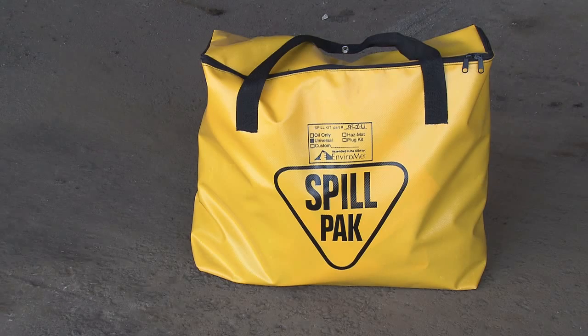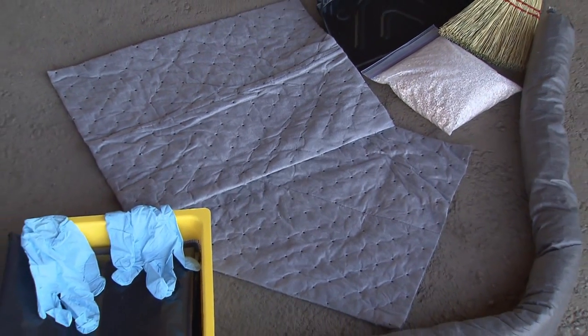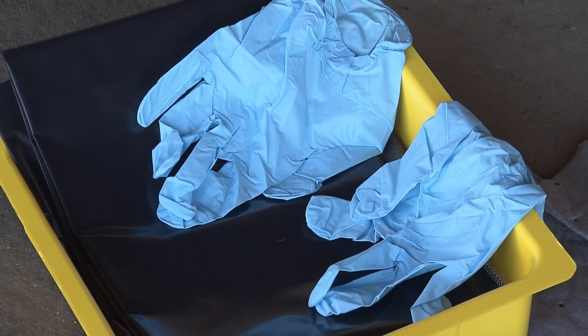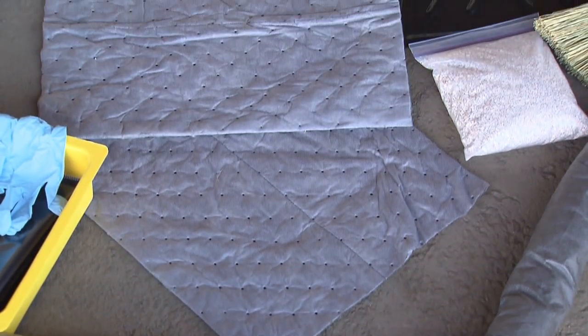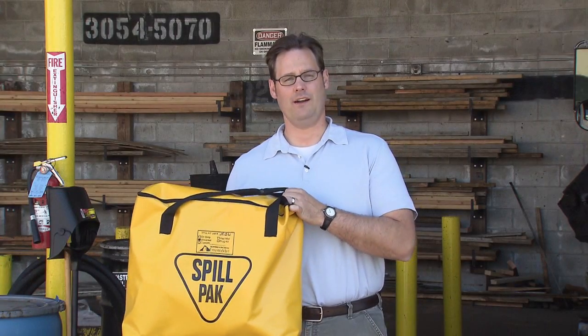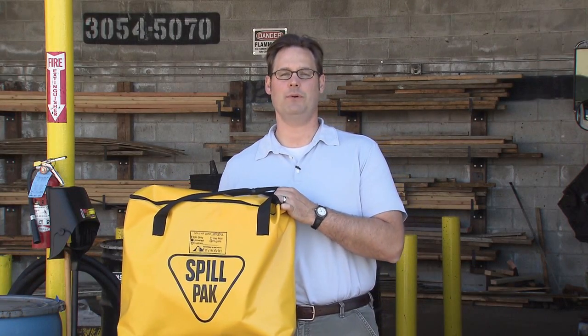Having a spill kit like this with gloves, goggles, absorbent, protective booms, and disposal bags makes it easy for your employees to respond quickly and safely. Be prepared, know your risks, and keep your liabilities in check.